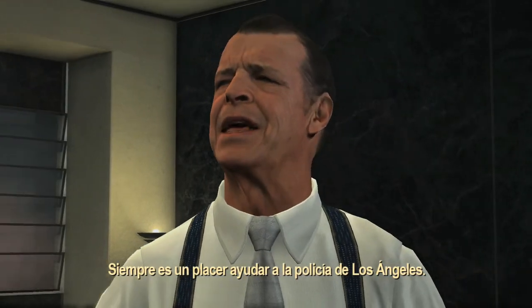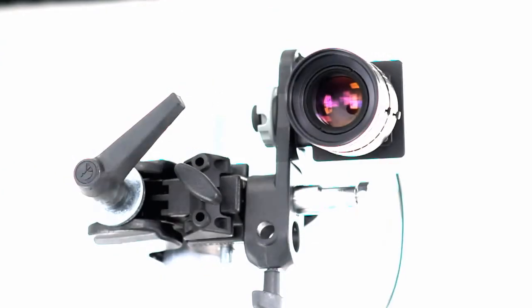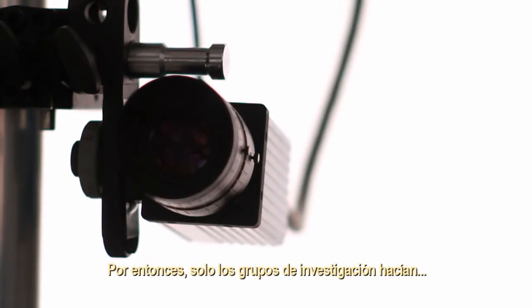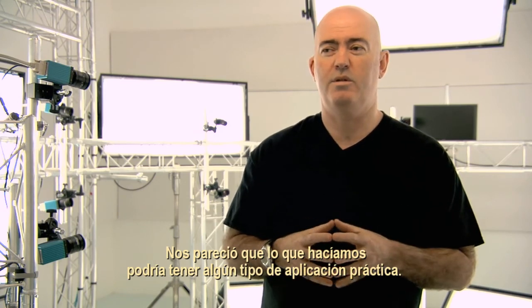I'm always happy to help the LAPD. We started research on it about five years ago. Back then, only research groups were really doing it — this kind of 3D mesh generation from optical cameras. We thought that there might be some application for what we were doing.